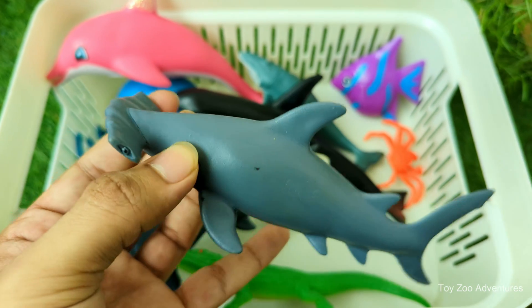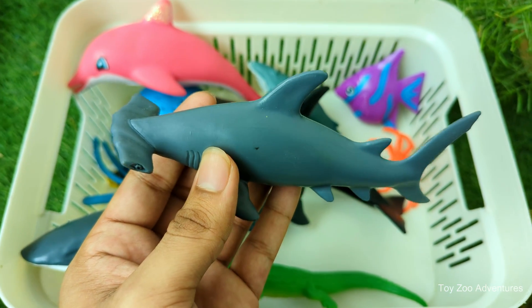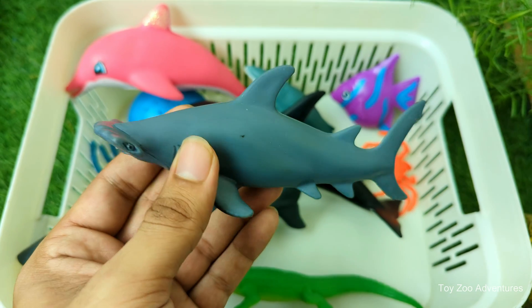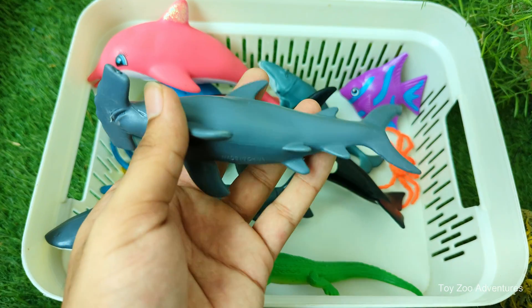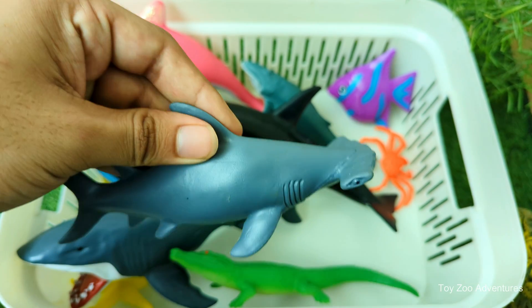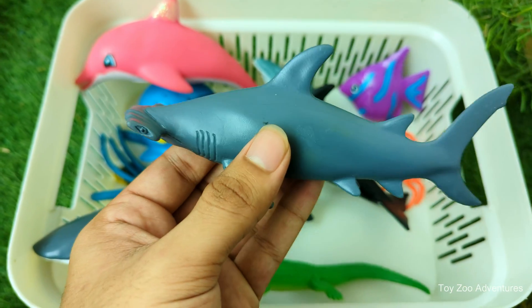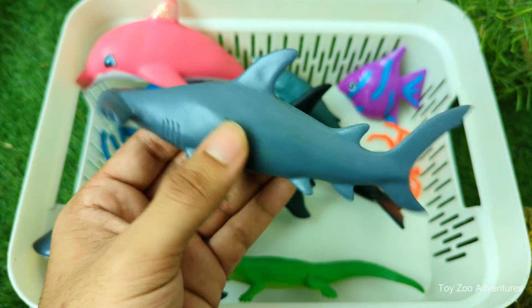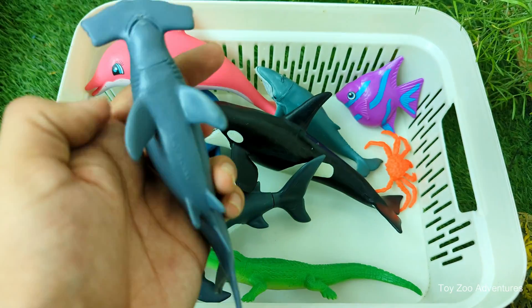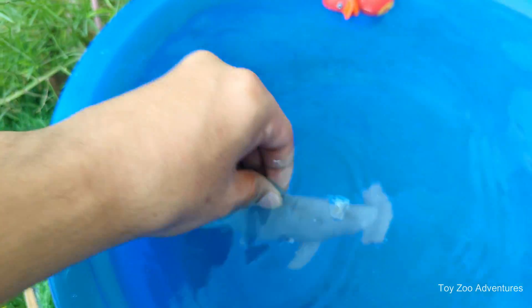Hammerhead sharks have a head shaped like a hammer — that's why they're called hammerheads. Their wide head helps them see better, almost like having eyes on both sides of the room. Hammerheads have an amazing sense of smell; they can smell a drop of blood in the water from far away. Even though they look scary, hammerhead sharks are usually not dangerous to humans, and they must keep swimming to breathe, so they never stop moving.